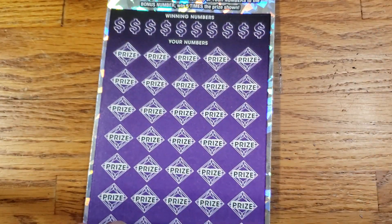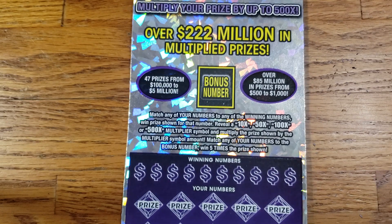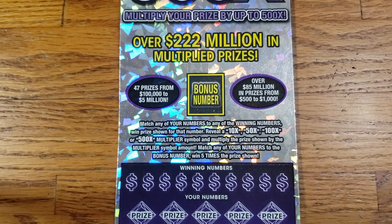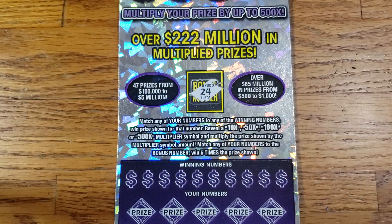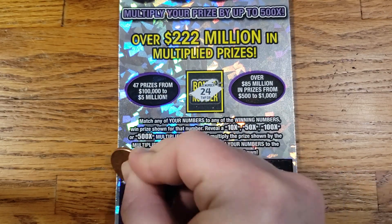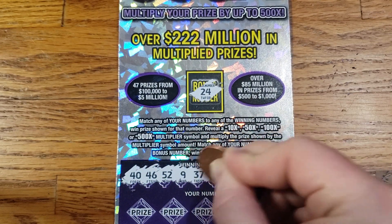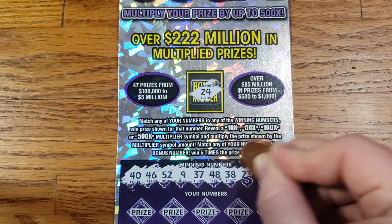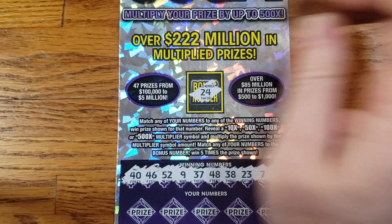We'll move on to ticket number 7 here. See if we can get lucky and get back-to-back wins for a profit session. We got 24 in the bonus spot. Our numbers are: 40, 46, 52, 9, 37, 48, 38, 23, 7, and 4.